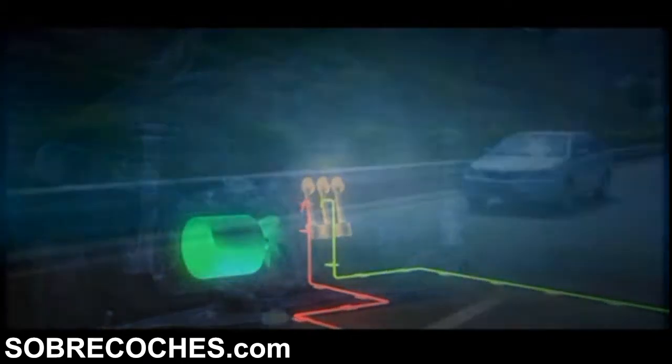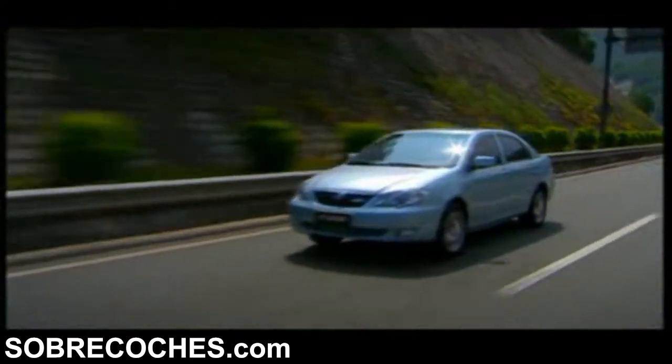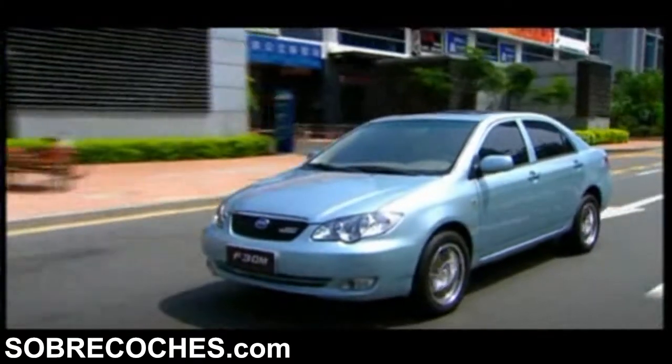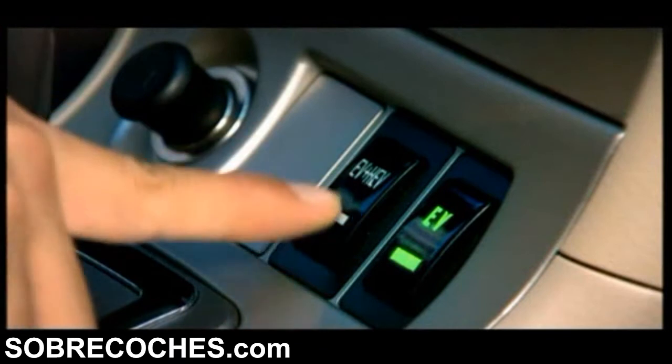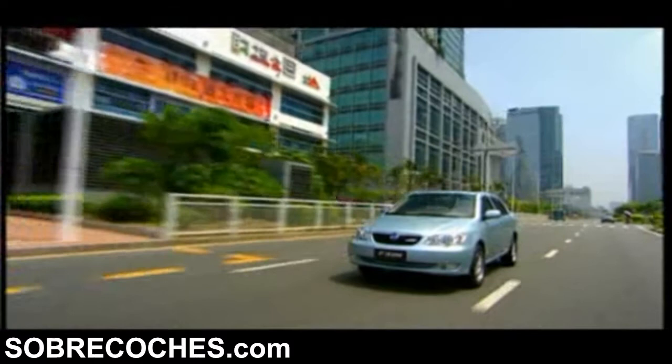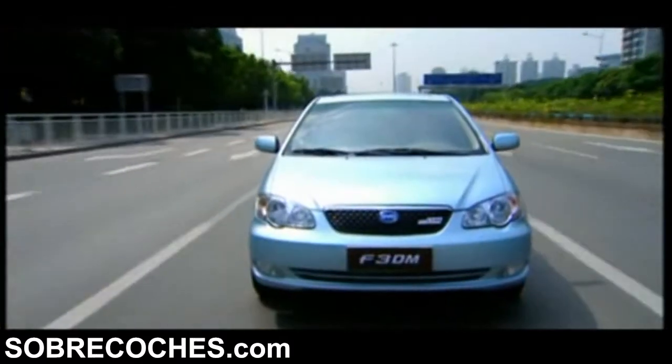By integrating new energy technologies, performance and practicability, BYD succeeded in creating the exceptional BYD-DM system. The BYD-DM system is characterized by combining all the features of Pure Electric and Hybrid Power systems. Thanks to its flexible power output mode, you can switch between EV mode and HEV mode freely, satisfying the need for both speed and economy.